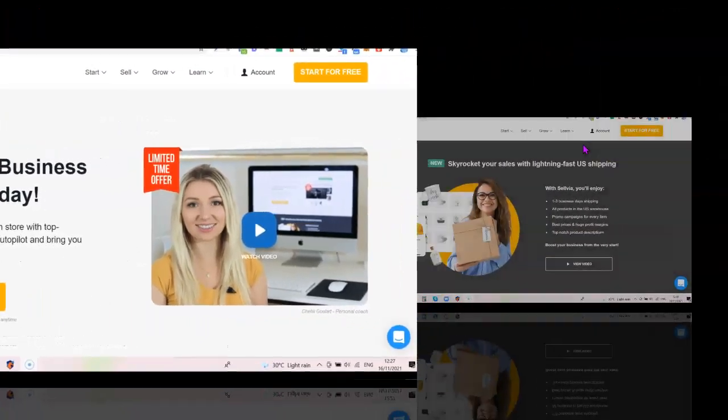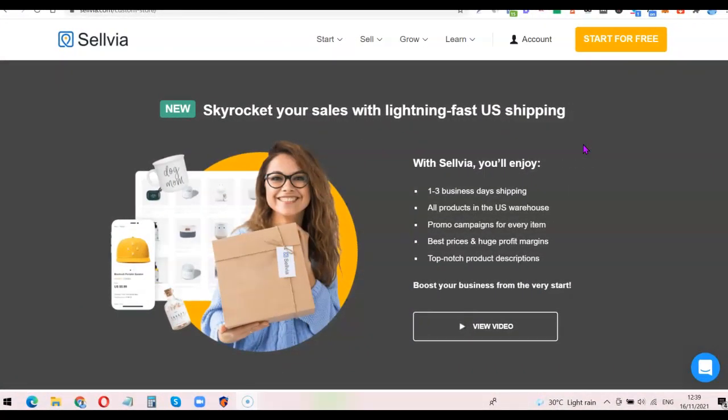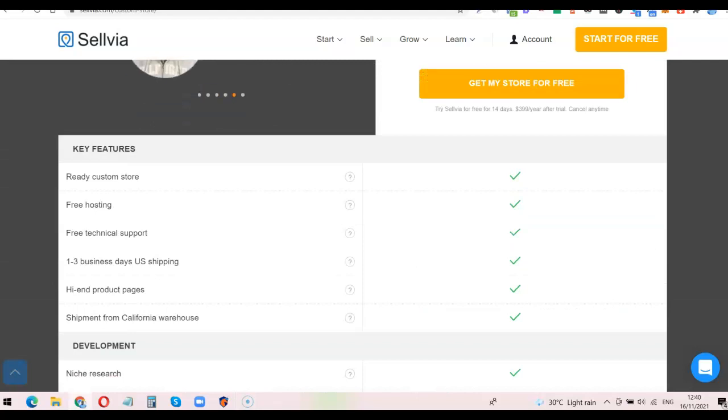Let's get started. Before we go ahead, let's look at some of the benefits that come with placing an order for the ready-made custom dropshipping store. Using the Selvia platform, you get to enjoy one to three business day shipping on all your products. All your products are stored in their US warehouse. Each product also comes with a promo campaign, best pricing, huge profit margins, and top-notch product descriptions — so you don't have to write descriptions yourself.